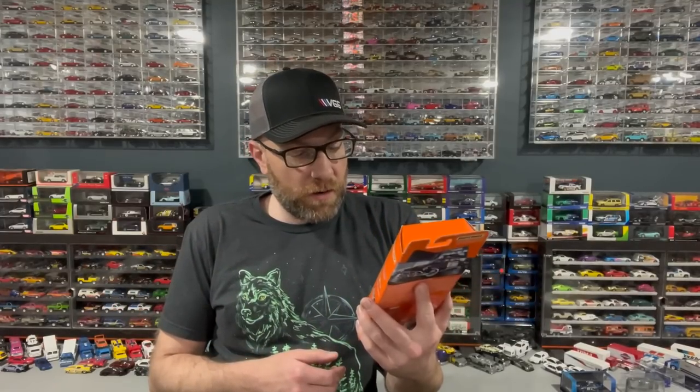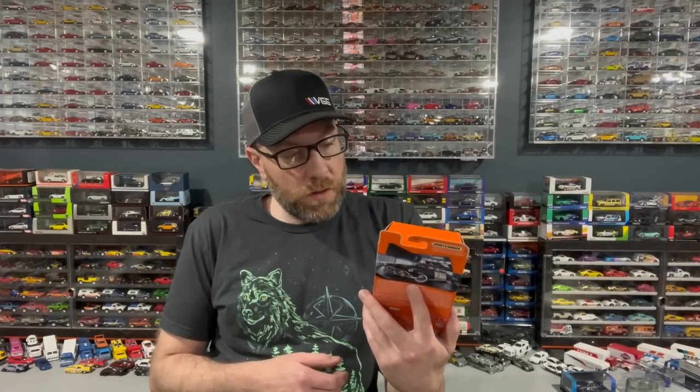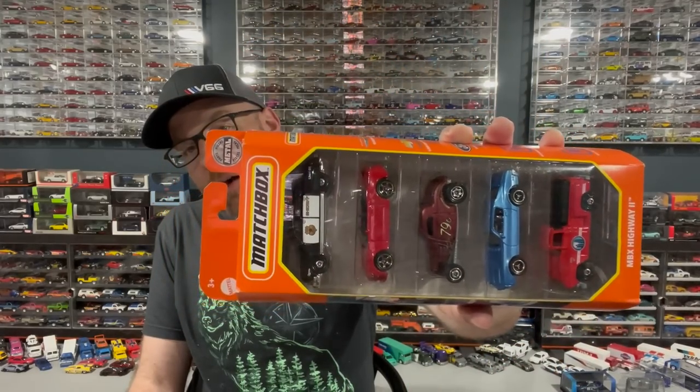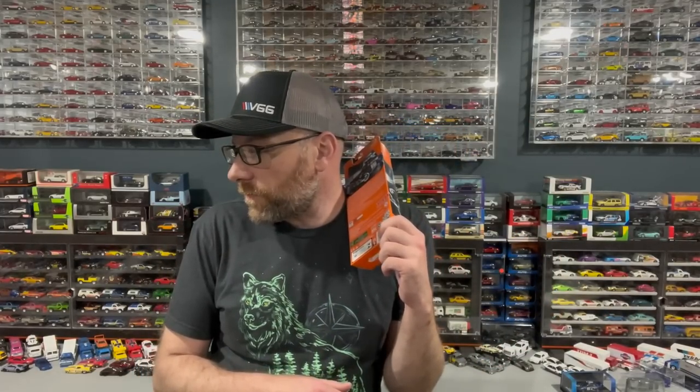I've got a Matchbox five-pack — I don't remember when I picked this up either, so it's been a while. This one has a Pontiac Firebird in it, a step-side pickup, a Ford coupe, a Camaro, and a Hudson Hornet. I'm having some weird déjà vu — I don't know if I already have it. I'm slowly trying to get a little bit more organized and figure out what I want to keep and what I want to get rid of.